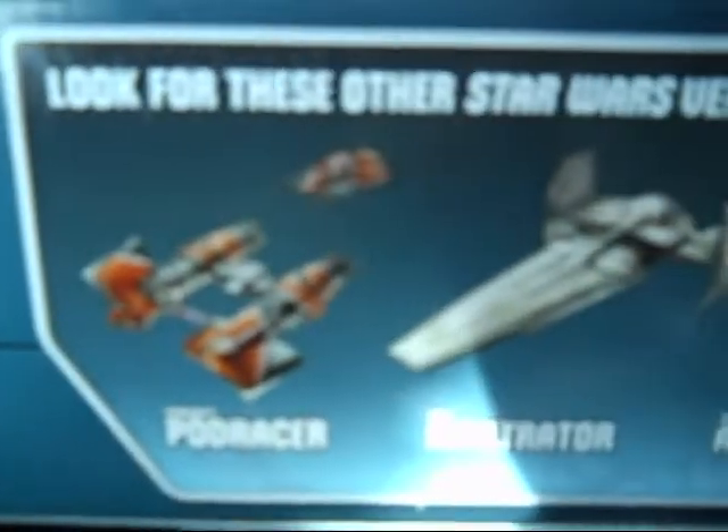I decided to pick one up while I was there — I got the Anakin Skywalker pod racer. That is the new box. They also had Sebulba's Sith Infiltrator and the AAT. I already have an AAT so I'm not going to get that one, but I am going to get the other two.